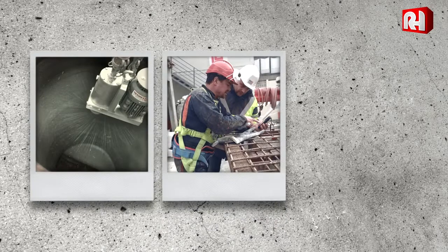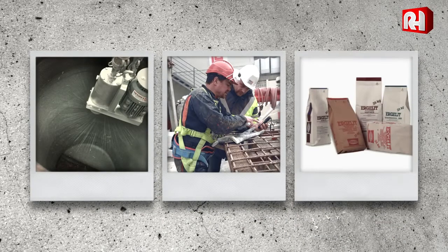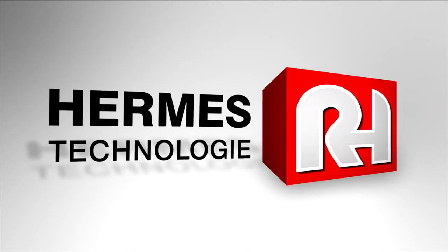Looking for information about pipeline rehabilitation, construction services or mortars? Then Hermes Technology is the firm you need.